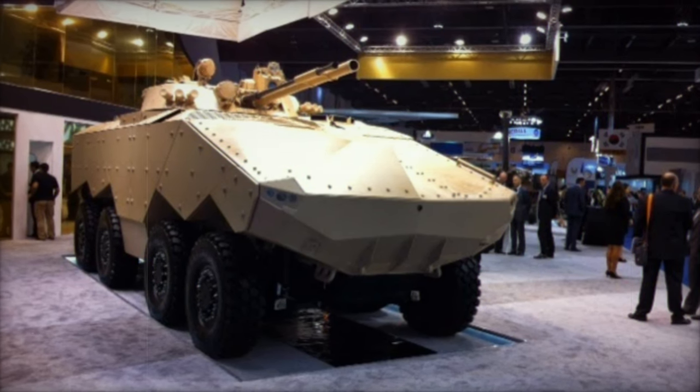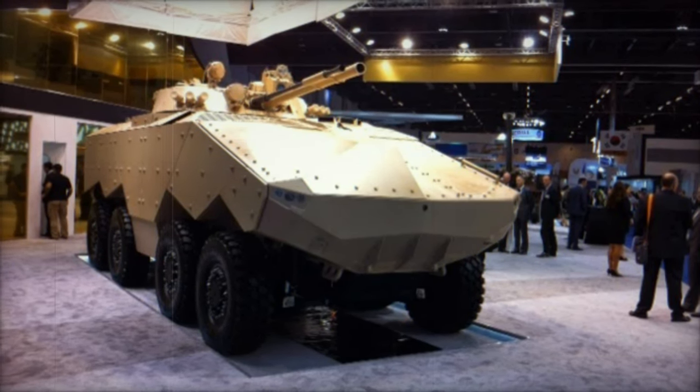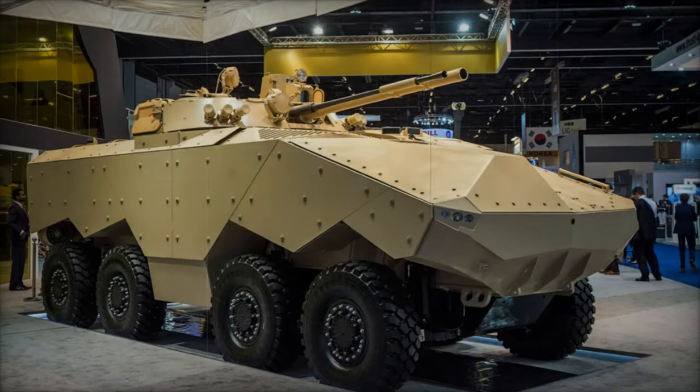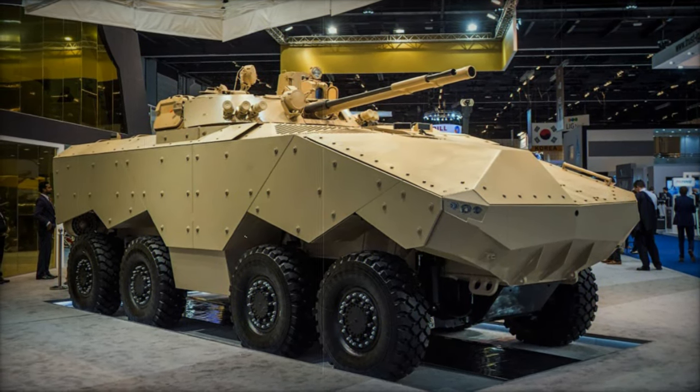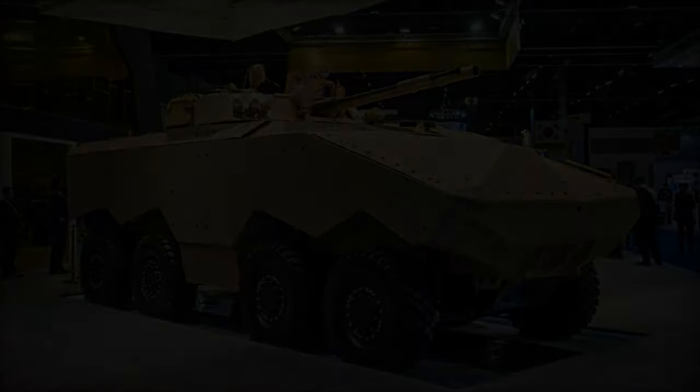Supplementing its firepower is the coaxial 30mm cannon, effective against ground targets up to 2km away and helicopters at 4km, along with a 7.62mm machine gun, providing comprehensive defensive capabilities.